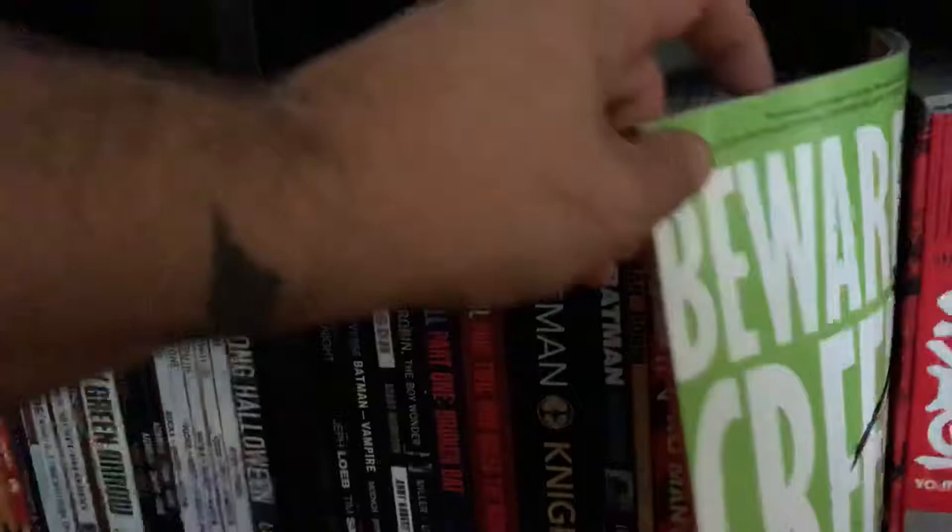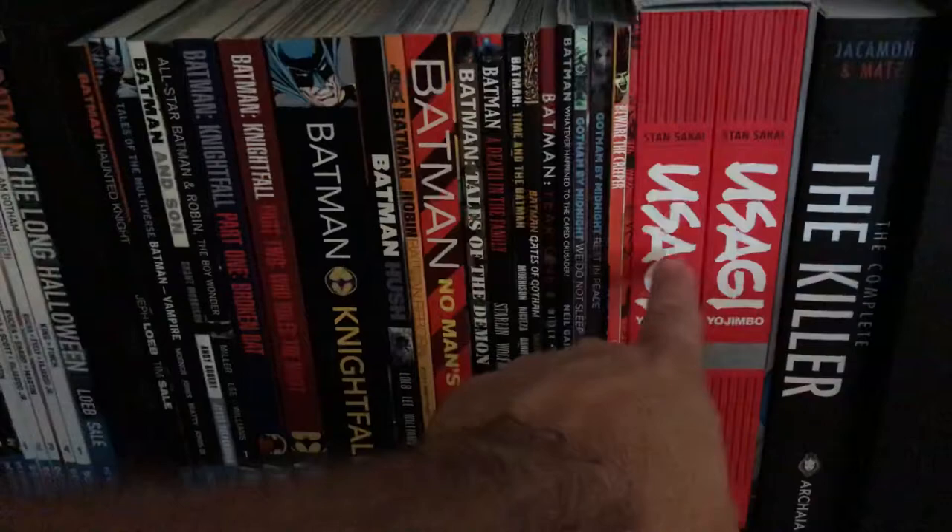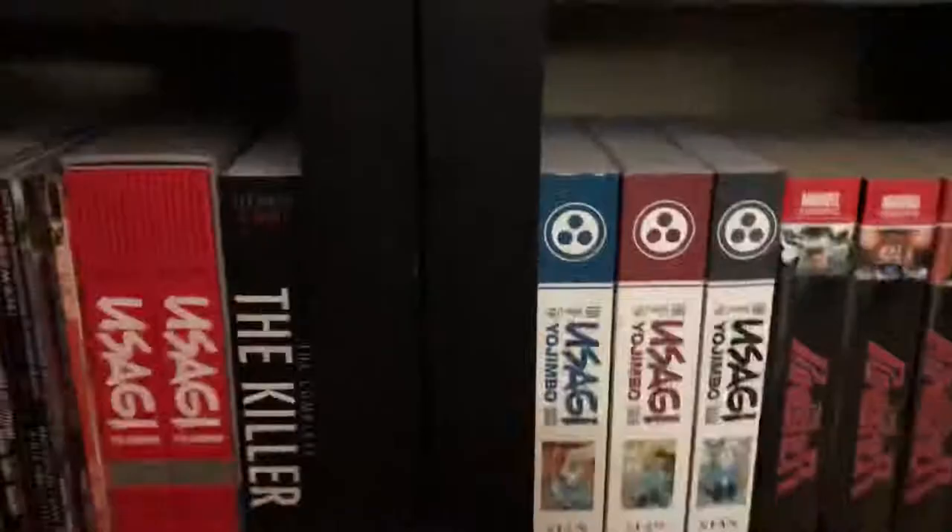The great Usagi Yojimbo — the entire Fantagraphics run, 10 years of Usagi at Fantagraphics before he moved on to Dark Horse. The Complete Killer — so happy to have this book, such a great run. Usagi Yojimbo Saga volumes one and two, and Usagi Yojimbo Saga Legends.